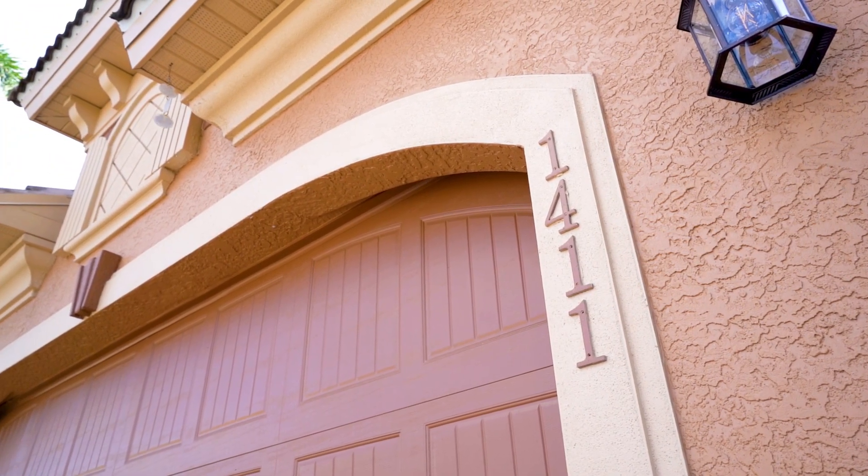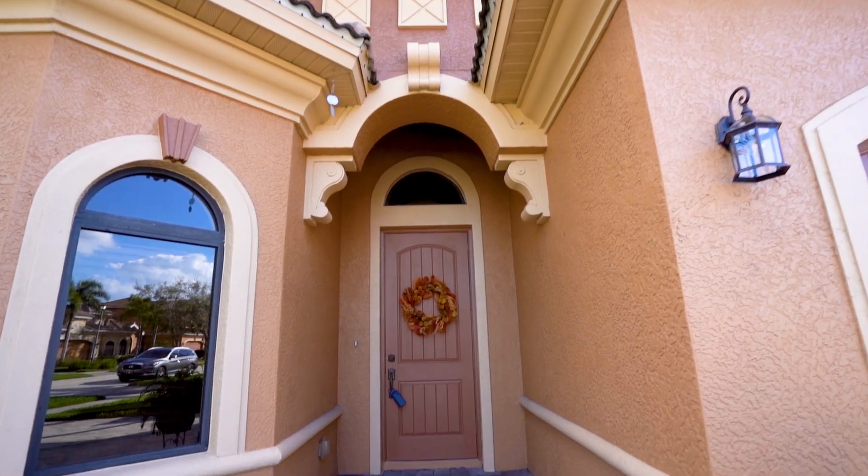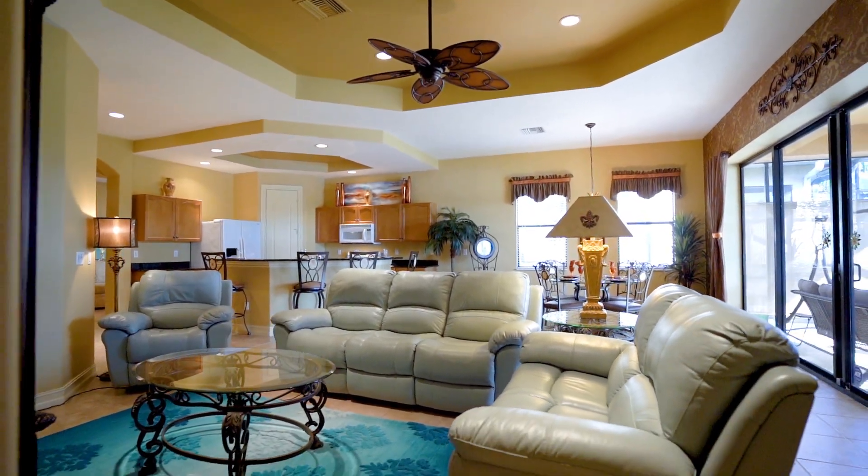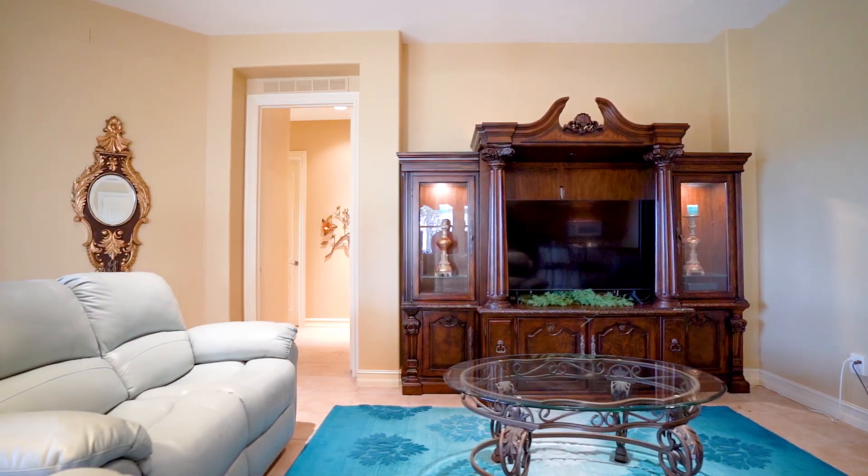Step inside this inviting, light-filled home where an open floor plan flows seamlessly to the spacious living area and a gourmet kitchen complete with granite countertops, stainless steel appliances, and a breakfast bar — perfect for hosting friends before a night on the town.